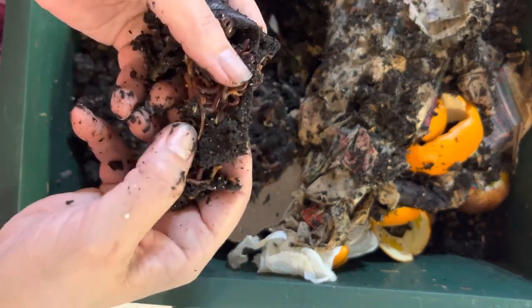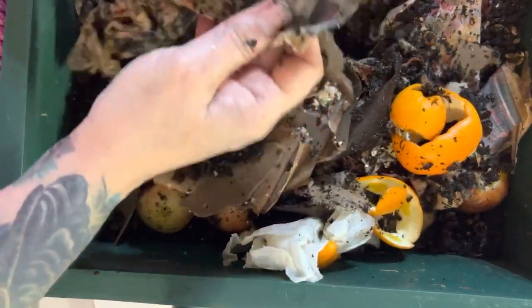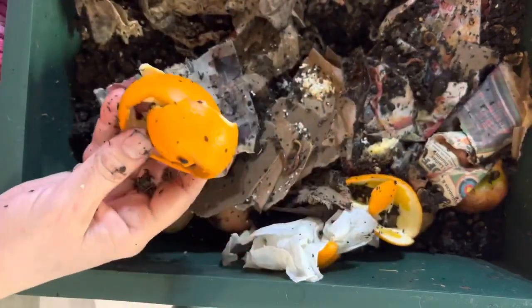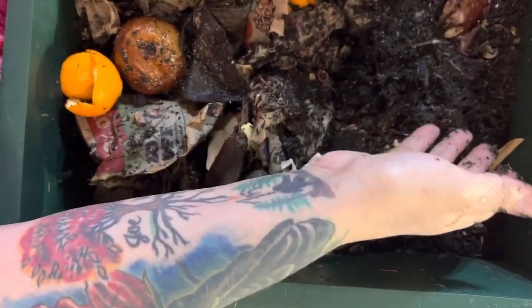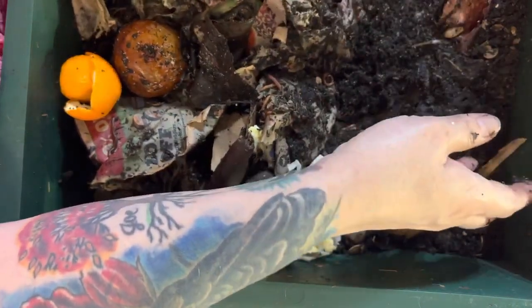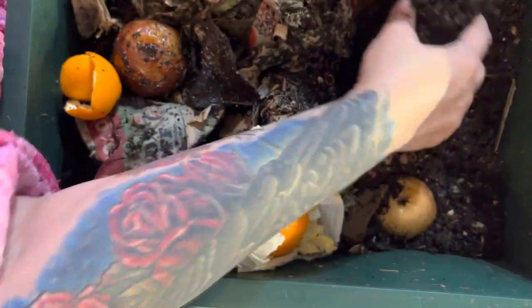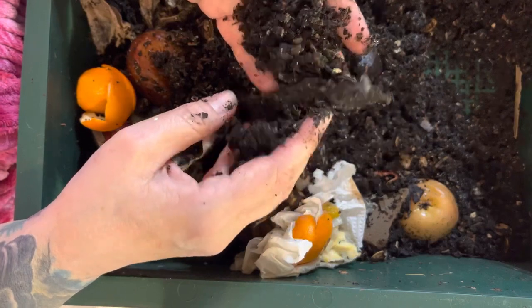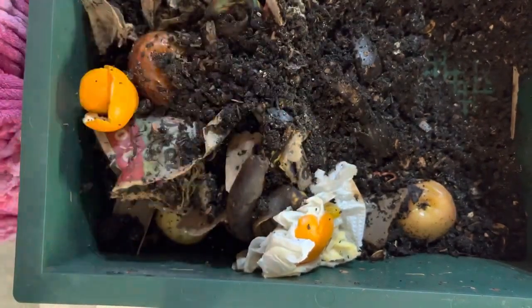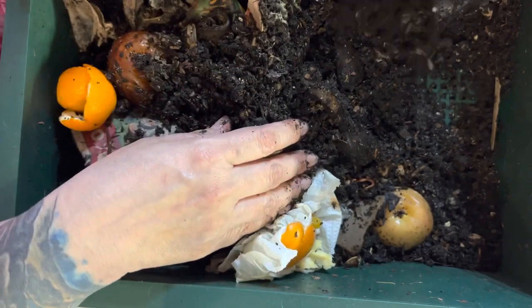Look at that little baby worm right there — he's tiny! Eventually they're going to eat this paper, eat everything. I do put onions in my bin, and I know those are among the forbidden things, but this is a working kitchen — I don't have time to fuss with what goes where, so I just throw it all in. Onion peels, garlic peels — you can do those things, just don't do it in excessive amounts. Don't go throwing an entire batch of lemons in here because you're going to have a problem.